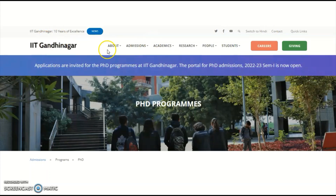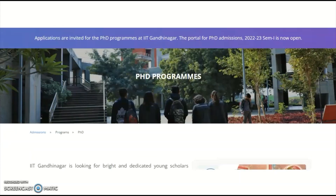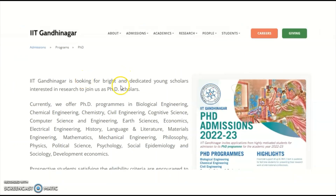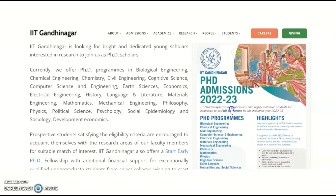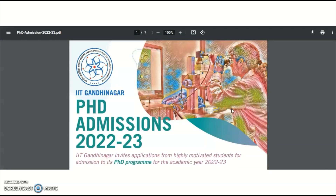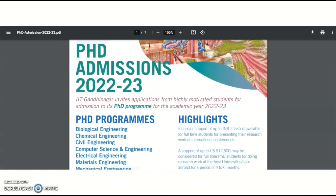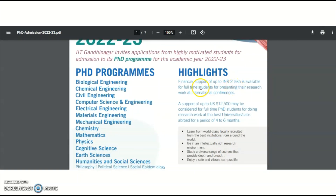Now coming to the main content — it is IIT Gandhinagar. We have the PhD admission notification here. IIT Gandhinagar is looking for bright and dedicated young scholars interested in research to join as PhD scholars. A detailed brochure is available. IIT Gandhinagar PhD Admissions 2022–23 is inviting applications from highly motivated students for admission to the PhD program.